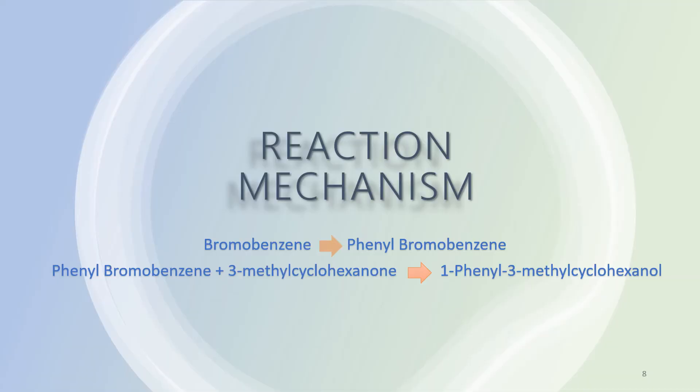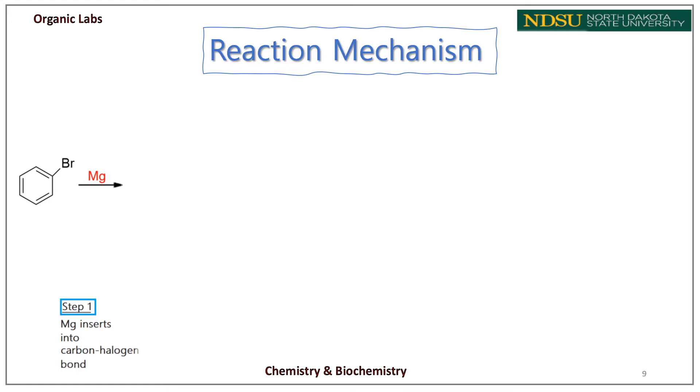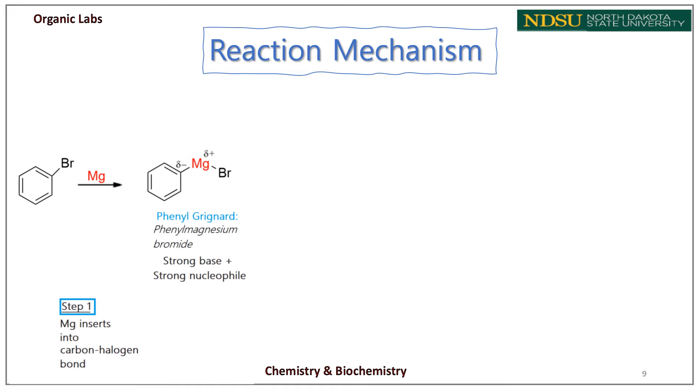Now I'll talk about the reaction mechanism of this experiment. First, we'll make the Grignard reagent by adding bromobenzene to magnesium metal in the presence of dried diethyl ether. Magnesium metal inserts into the carbon-bromine bond to give the Grignard reagent phenylmagnesium bromide, which is both a strong base and a strong nucleophile. We see a strong polarization due to the strong negative charge on the phenyl carbon and the partial positive charge on magnesium.